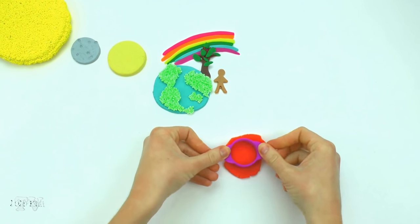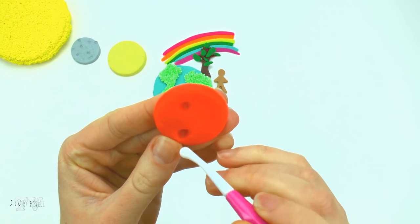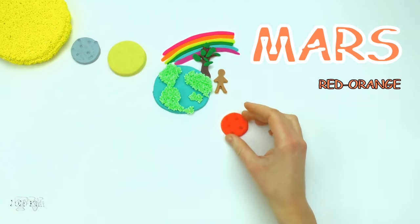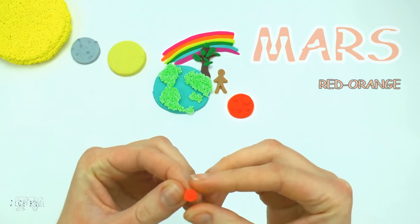Mars — red-orange. This color is provided by iron oxide. Features of the surface relief of Mars include impact craters like the Moon's, as well as volcanoes, valleys, and deserts.